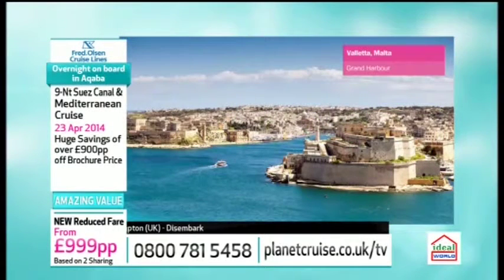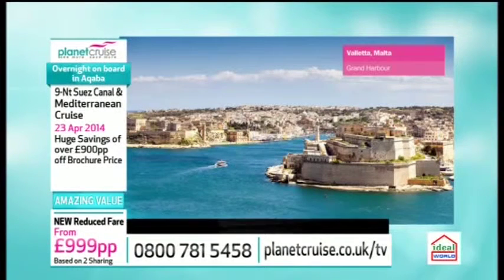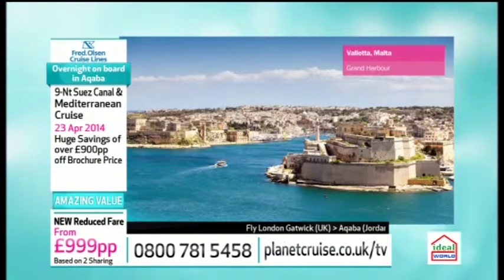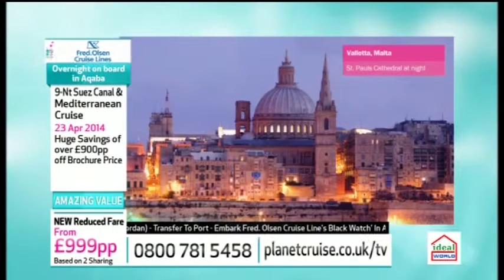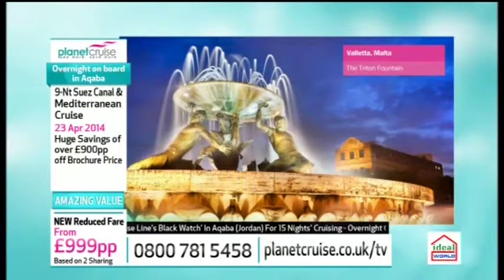Then we go on to somewhere I've spent six months of my life — Malta — which I love. It's a stunning island. To sail into the harbour is, I always say, like sailing into something out of a Tolkien novel. It's a wonderful, wonderful place. You can go and visit the Grand Master's Palace, the magnificent St John's Cathedral. Go through to Mdina, which is inland — a wonderful medieval city, moated, which even predates the harbour itself.